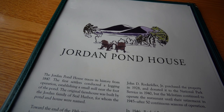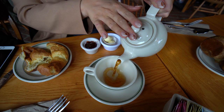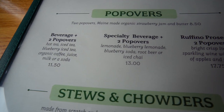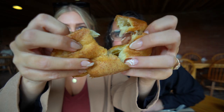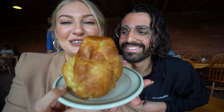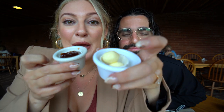We just got seated at Jordan Pond House and we're about to order what they are known for — the famous tea and popovers. A popover is pretty much like a croissant in the shape of a muffin. They are the size of my face, they look so good, and they smell just like a buttery warm croissant. Here they are served with strawberry jam and butter.